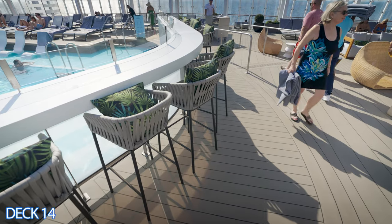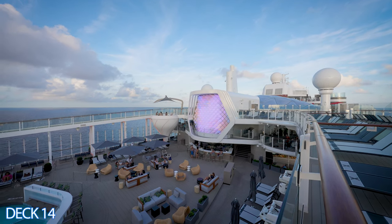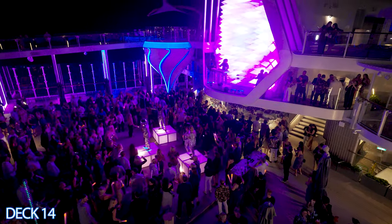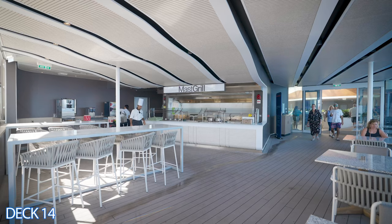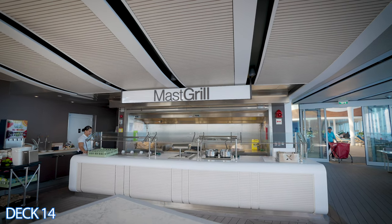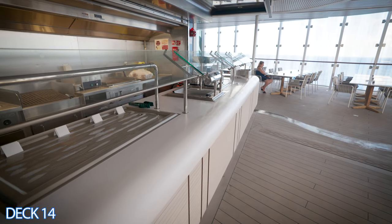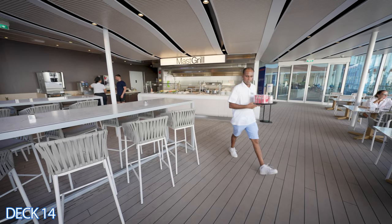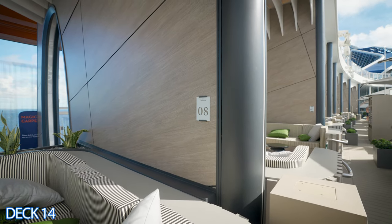Another nice spot to hang out and have a drink is this little bar right here which overlooks the pool area. At nighttime they offer amazing dance parties — it's right here at the bar so you can grab a drink, listen to the live music, and get your groove on. Right around the corner from the pool bar is the Mast Grill. It's a convenient spot to enjoy a hamburger or a hot dog right here in the pool area, especially on a sea day when you're relaxing by the pool.